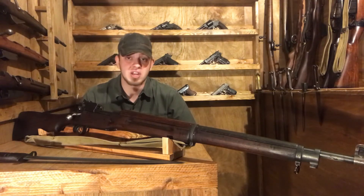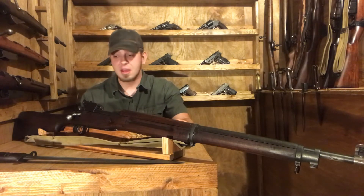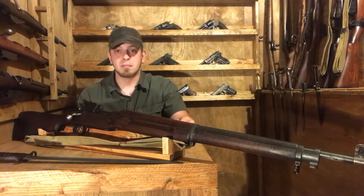Production ended in 1917 when the U.S. entered World War I, and the rifle would be reconfigured to house 30-06 and re-released as the Model 1917.